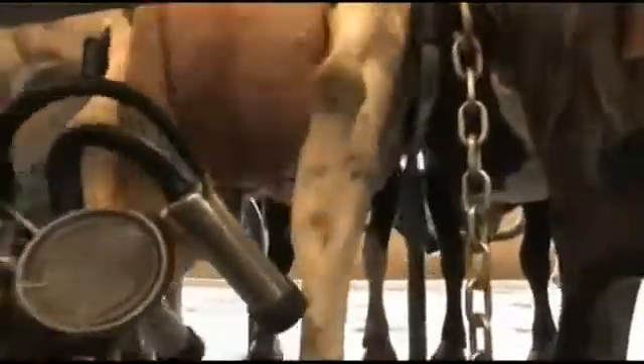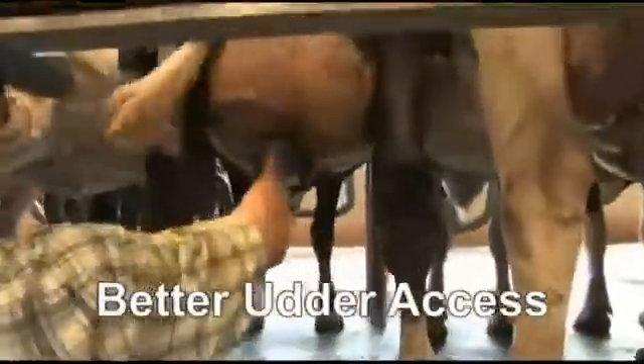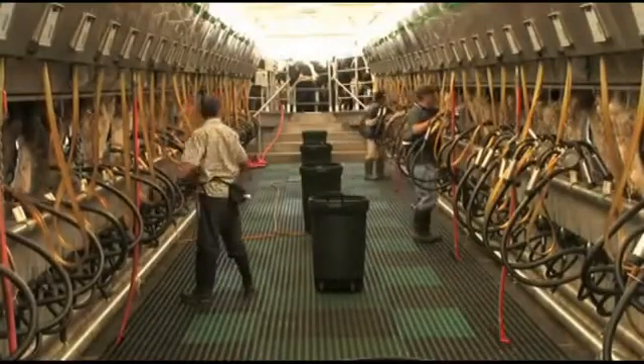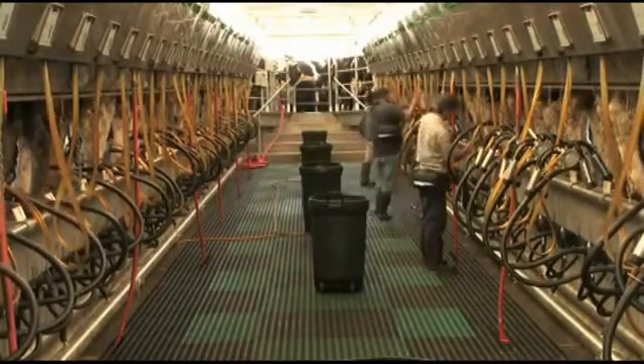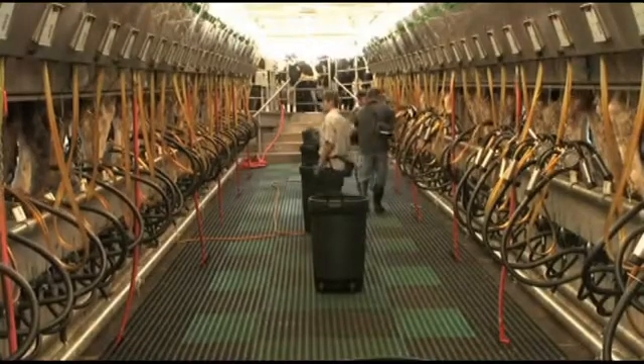The heavy-duty stainless steel butt pans eliminate the need for a separate kick rail, reducing obstructions in the milking area. The entire back end is suspended, so there are no posts in the way of the operators. These features not only provide better access and improved safety, they are easier to keep clean as well.